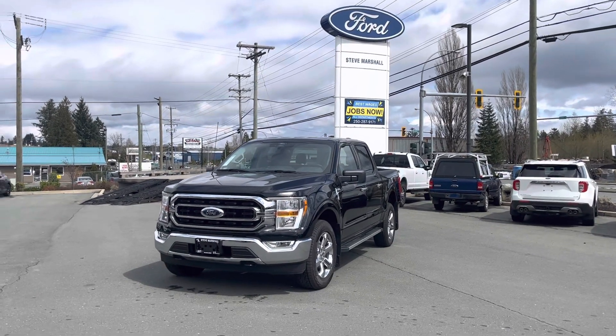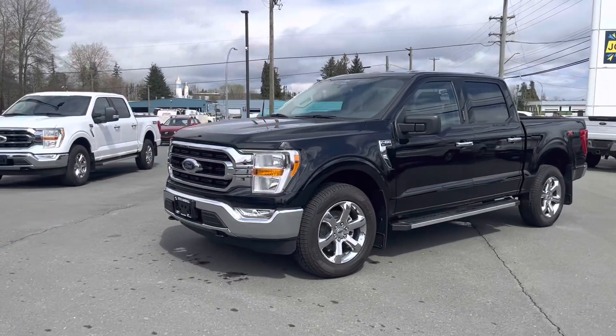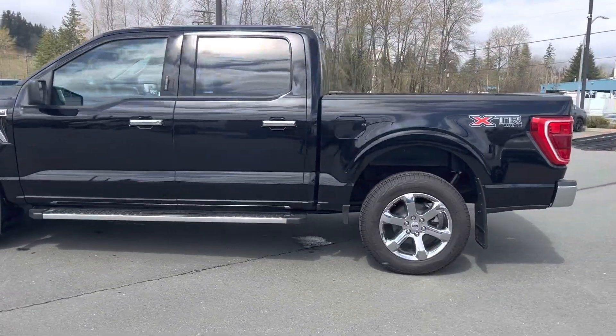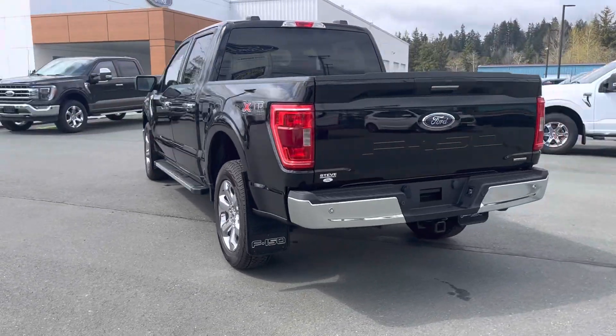Hey Lee, it's your guy Visco. Steve Marshall Ford, Camel River — sunny, shiny, beautiful afternoon, another day in paradise. I just want to let you know I've chatted with Shane, we've got a game plan, and I wanted to film this video for you to make sure you like the truck and we'll make you happy with the numbers.